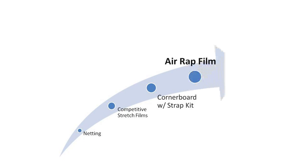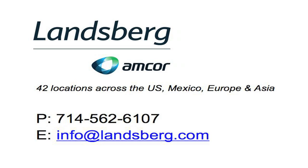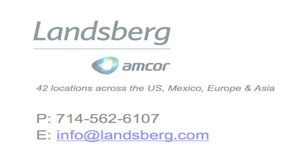If you're ready for the next generation in ventilated pallet containment, or want to learn more about Landsberg's total packaging solutions, please contact Landsberg today.